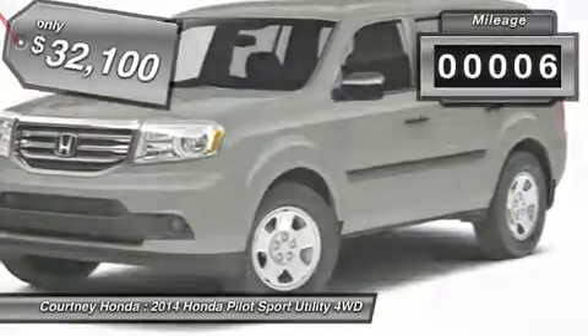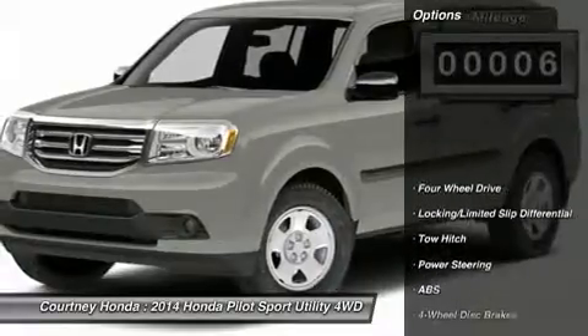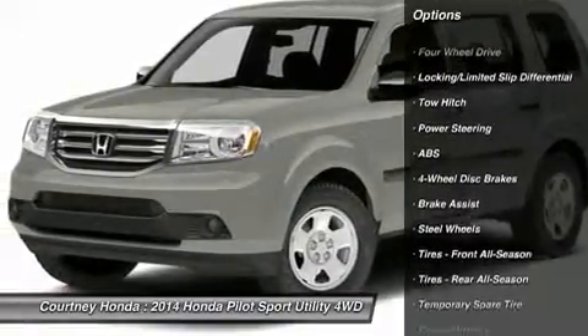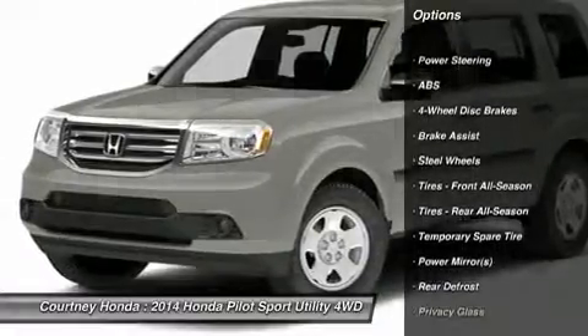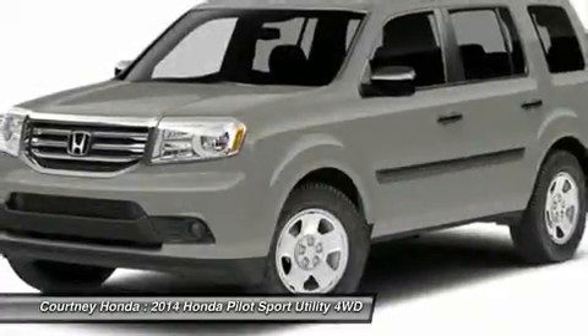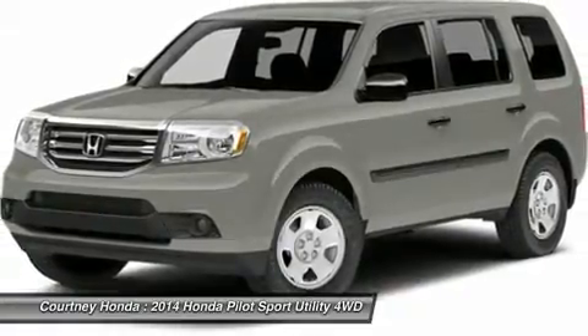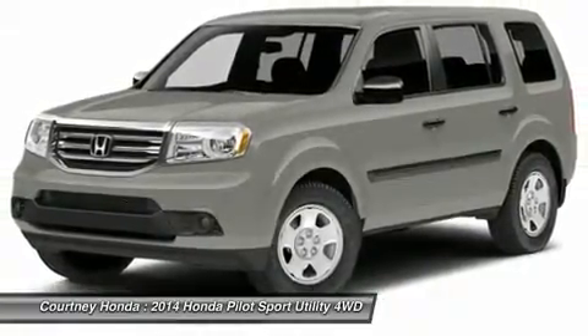This vehicle has less than 100 miles. Here are some of this vehicle's great options: traction control, anti-lock braking system, toe hitch, steering wheel audio controls, stability control, adjustable steering wheel, power steering, driver airbag, hard disk drive media storage, and cruise control.